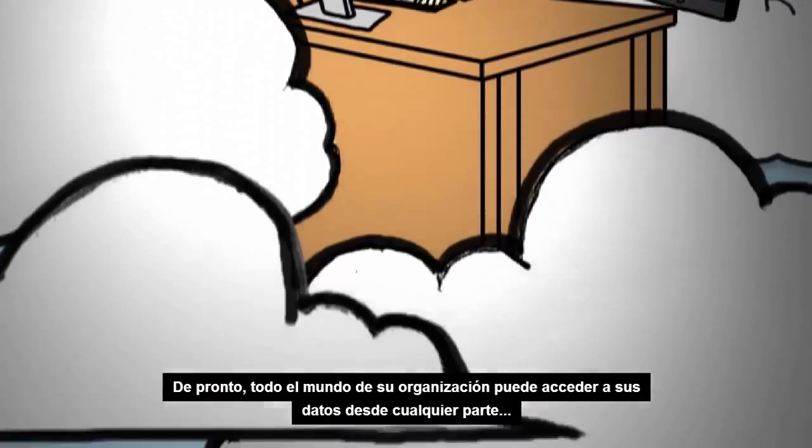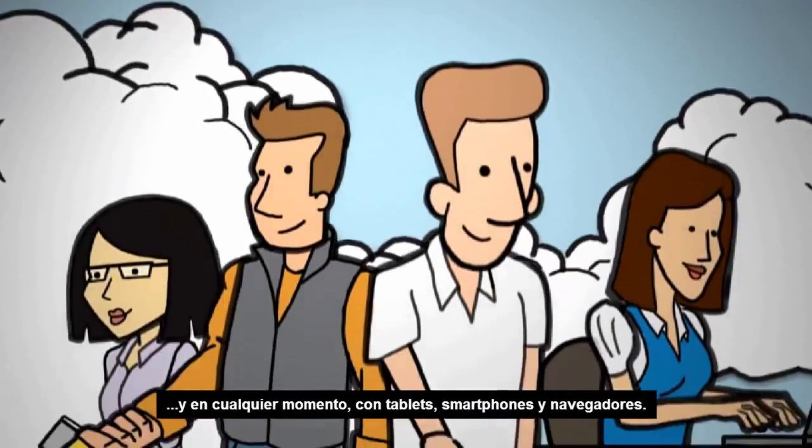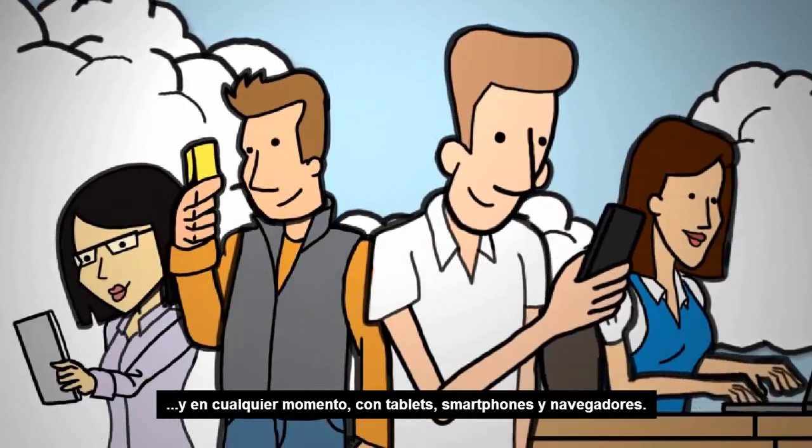Suddenly, everyone in your organization is able to access their data from anywhere, anytime, using their tablets, smartphones, and browsers.